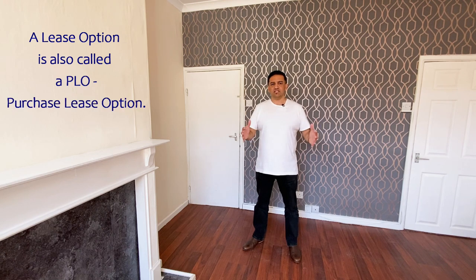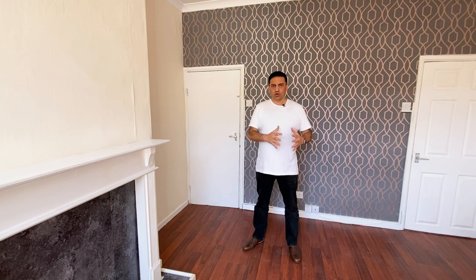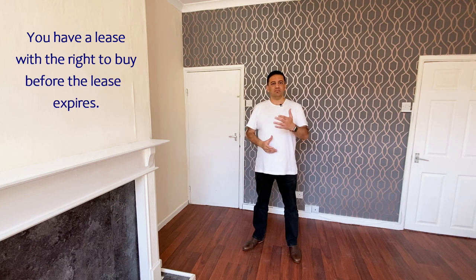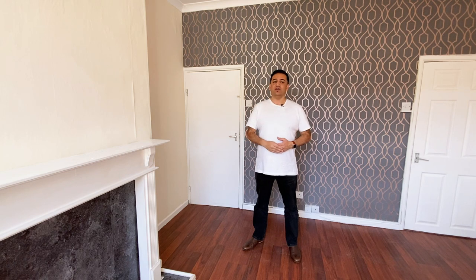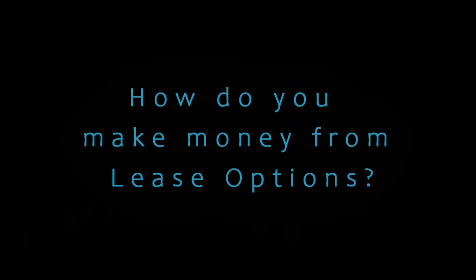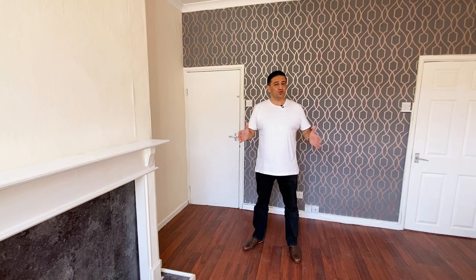A lease option — sometimes called a PLO or a purchase lease option — allows you to take control of a property without necessarily having ownership, but you can make money from that property during the time you control it. When you break it down it's quite simple: you have a lease for a period of time, and then an option which is effectively a right to buy — you have the right to purchase the property but you're not obligated. That's the key difference between this and an exchange with delayed completion, where you are committing to purchase. In this video I'll focus on lease options — if you're interested in exchange with delayed completion, put it in the comments and if there's enough interest I'll do a separate video.